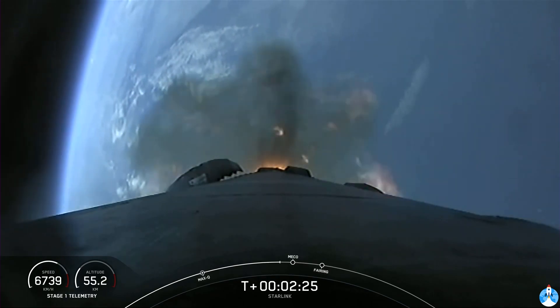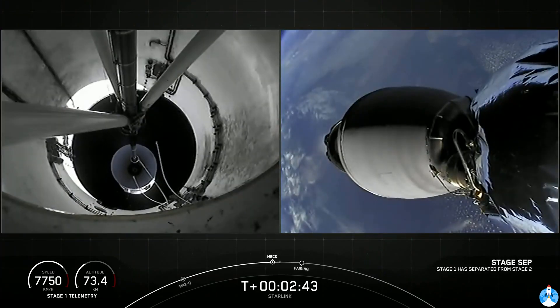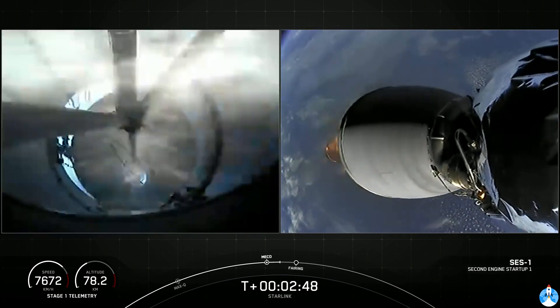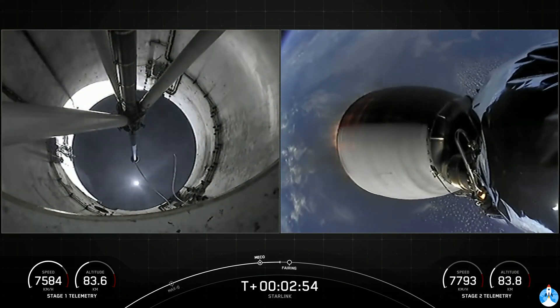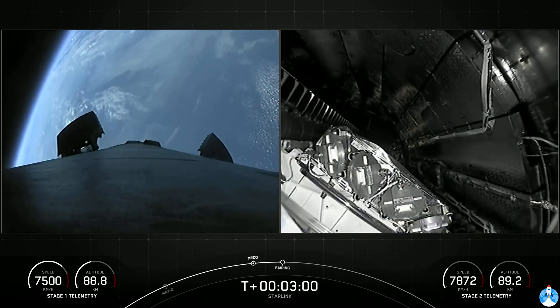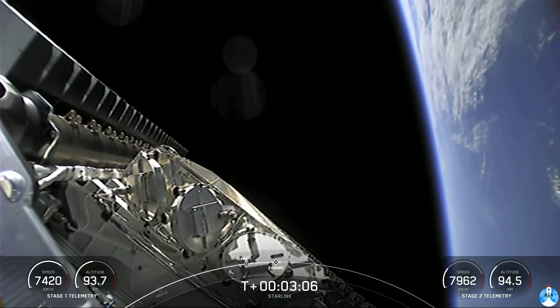We will also have our fairing deployment from our second stage very shortly after those three events, and we should hopefully get some cool live views from our second stage. You can see the Falcon 9 first stage going through the mist there. Stage separation confirmed. We did have main engine cutoff and stage separation. You can see second engine startup. We did have MVAC ignition — that is second engine startup on those live views from the second stage on your right. Fairing separation confirmed.